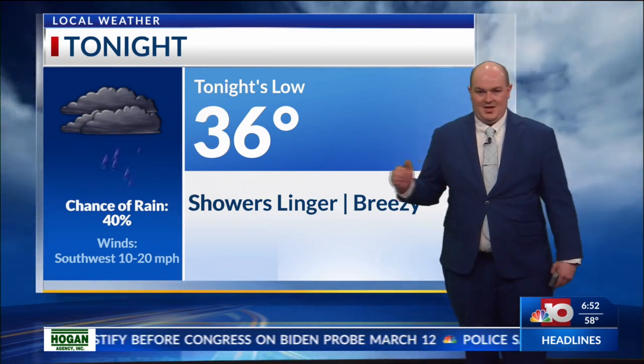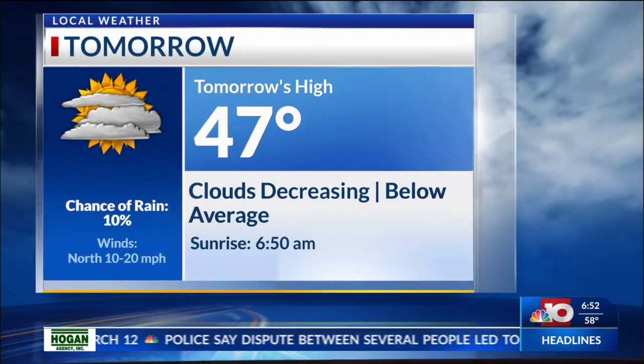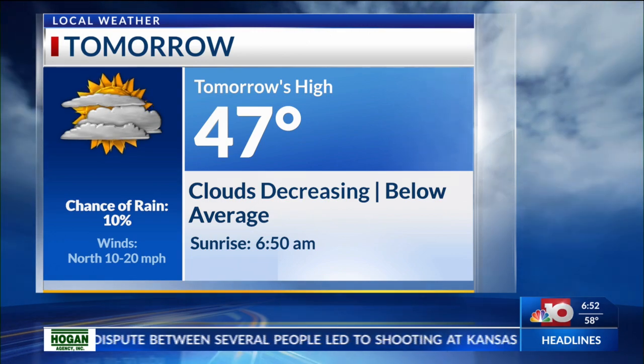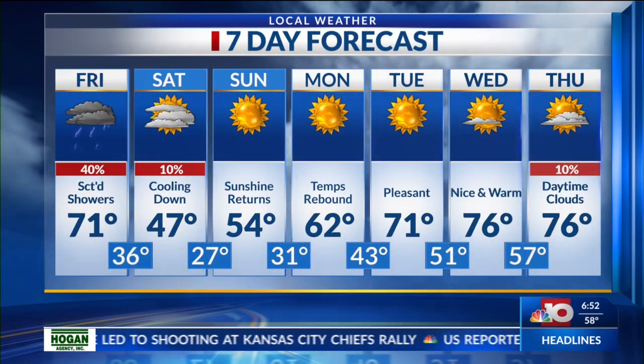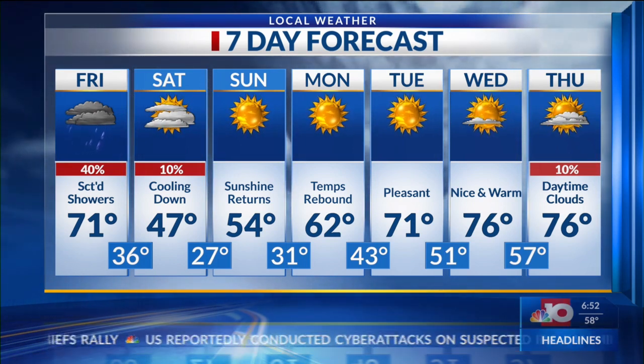We'll see a high of 71 degrees for this afternoon, and tonight we'll see a low of about 36 degrees. Notice these temperatures — they kind of start cooling down, and for tomorrow's high, we will be in the mid-40s as clouds will start decreasing. And then later next week, temps will rebound starting on Monday, but it will be warming up quite nicely to the mid-70s, with some clouds that could return at least by next Thursday.